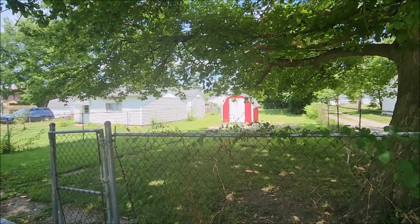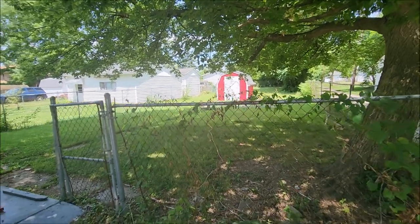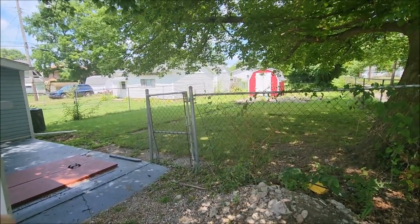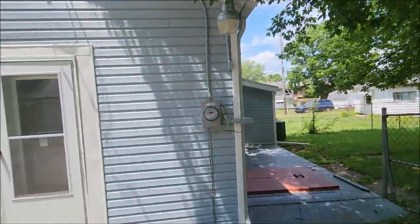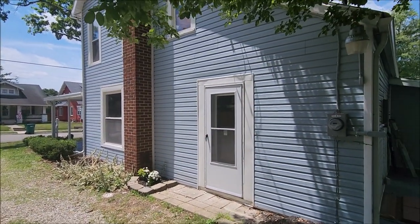And the backyard — a good-sized backyard that actually goes all the way back to the back fence there. Mostly fenced in. This one piece right here still needs to be finished, but other than that fully fenced. And I'll meet you inside for the tour.